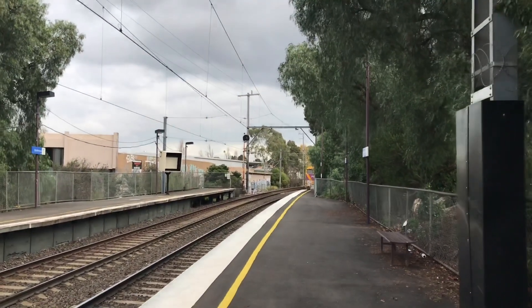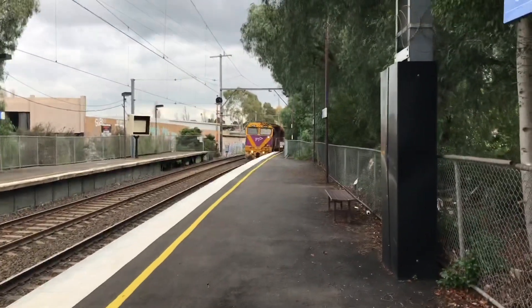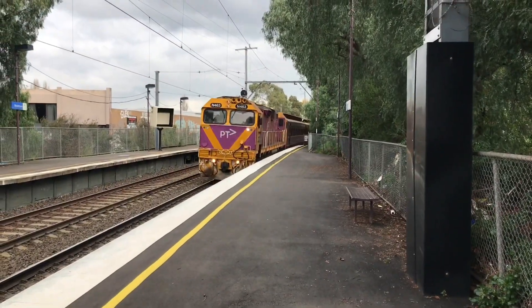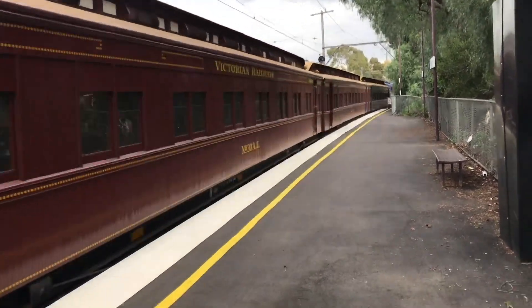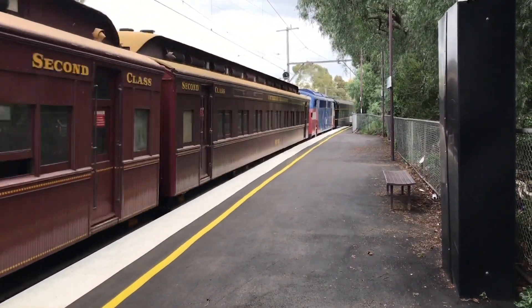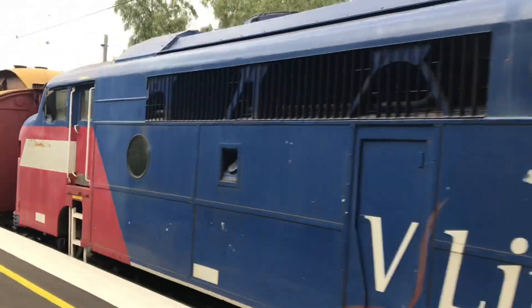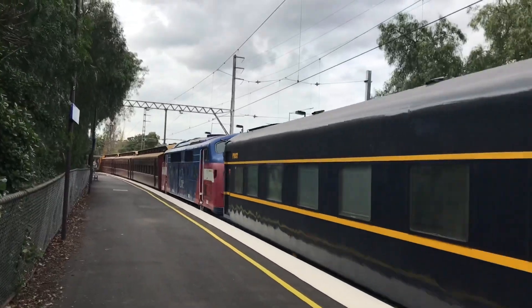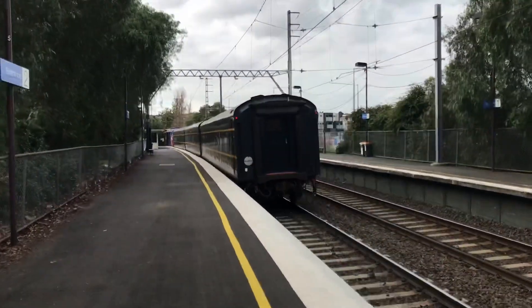Here's the Heritage Service. Gidia Bendigo N463. There's the A-class — it's A60, heading to Seymour. This is the Seymour Heritage Centre train, heading up to Seymour.